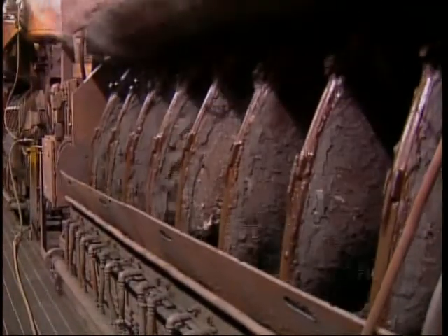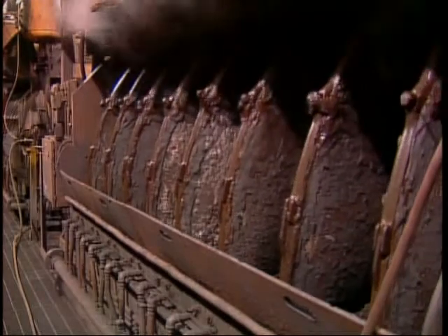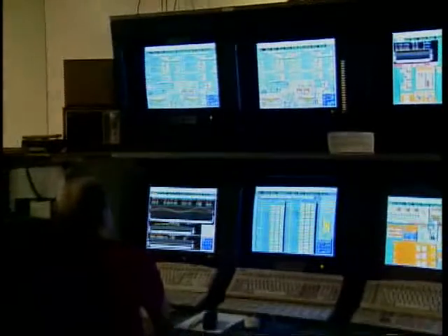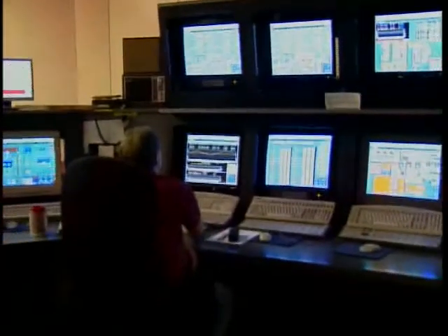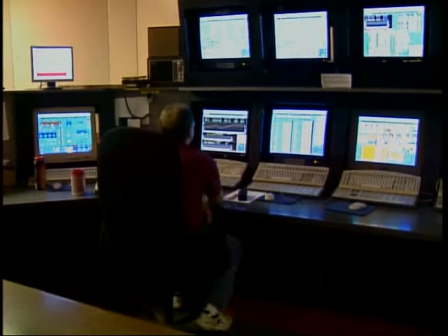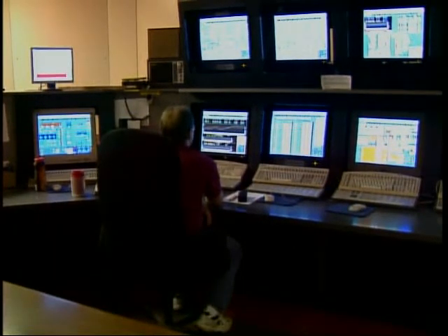This leaves a high-grade iron ore concentrate about 65% iron, which is conveyed to the pelletizing plant for final processing into pellets. Concentrator operations are supervised by skilled employees at both Empire and Tilden, using state-of-the-art computerized control systems to monitor and regulate the processes and equipment in the plant.